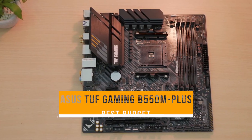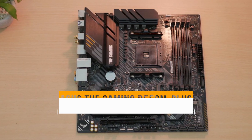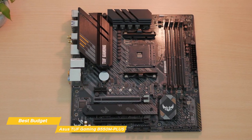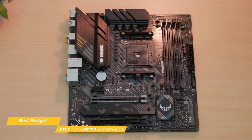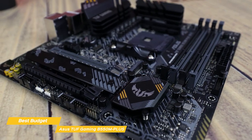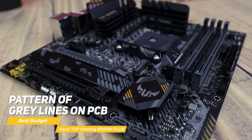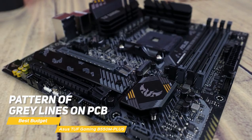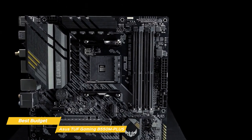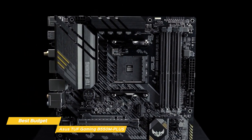Next up, the Asus TUF Gaming B550M Plus — my pick for best budget gaming motherboard. The Asus TUF Gaming B550M Plus Wi-Fi is a well-rounded motherboard that offers good performance in a micro ATX form factor at a great budget price point. Like the other boards we've looked at, the prevailing theme is black. The PCB adds a pattern of grey lines coming from the bottom right corner by the chipset up through the rear I/O. Sending power to the VRMs is a single 8-pin EPS connector, and the TUF Gaming logo with yellow and grey patterns are found on the large VRM heatsink.